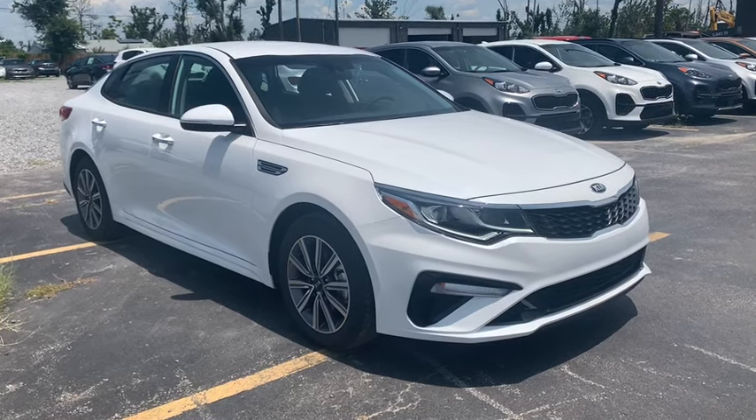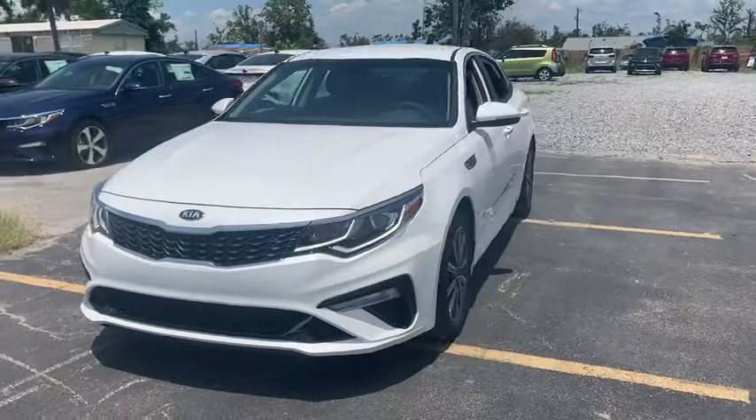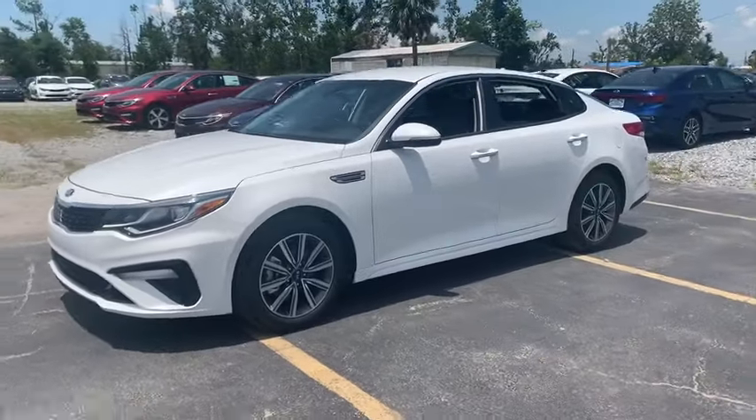Stop by and take a look at the 2019 Kia Optima. The all-new Kia Optima offers a new level of style and performance features from Kia.